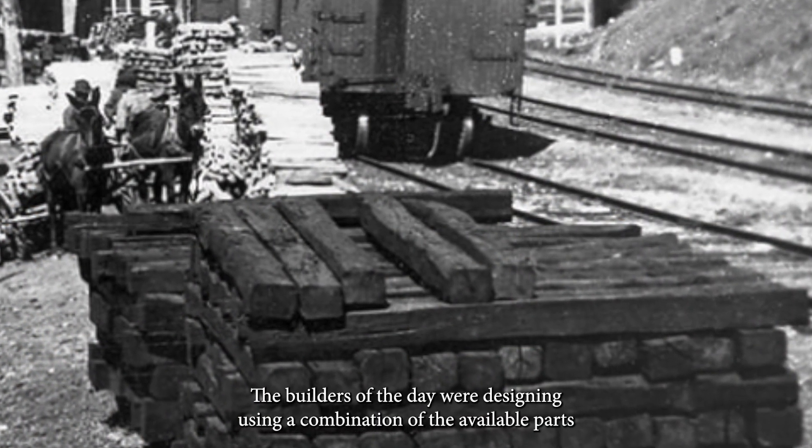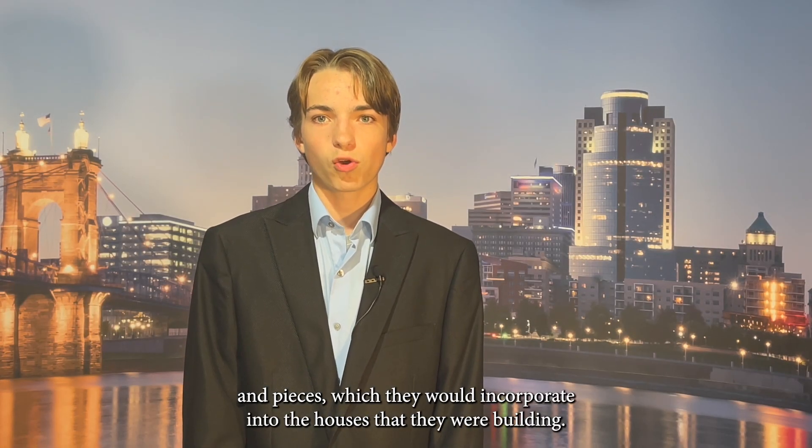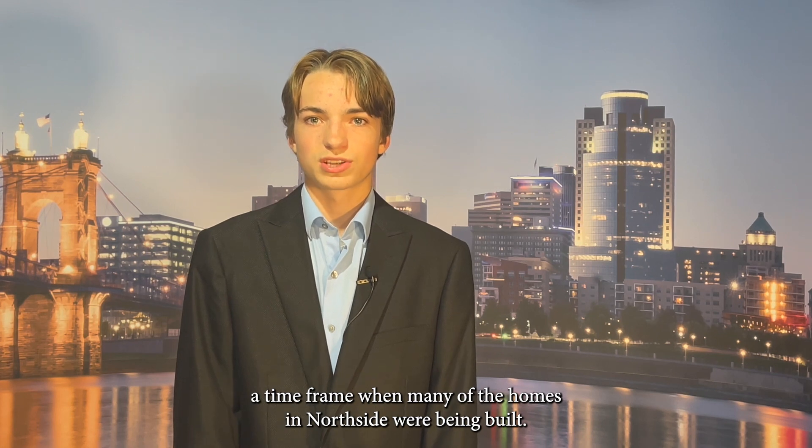The builders of the day were designing using a combination of the available parts and pieces, which they would incorporate into the houses that they were building. 1870 through 1895 was the height of the Victorian period of architecture, a time frame when many of the homes in Northside were being built.